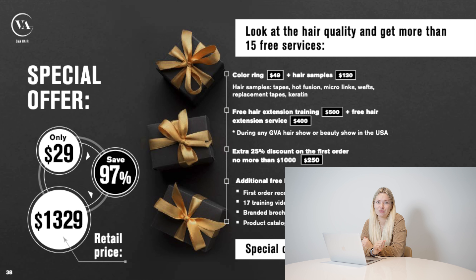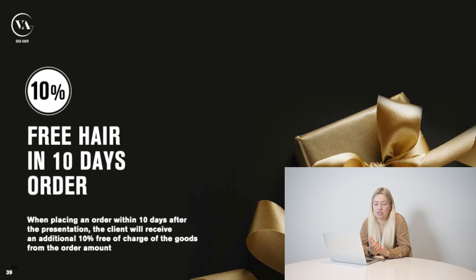The most important thing from this presentation: we can offer you an extra 10% of hair for free. If you like the quality and the idea, just contact us and say 'I watched your presentation, I got your samples, I like everything, I'm ready to start' — and we'll give you an extra 10% of hair for free. For example, if you're ready to choose the Salon Pro plan, you'll get hair not for $5,000 but for $5,500. At the end of the day, you'll pay for $5,000 worth of hair and the extra $500 worth of hair is totally free.